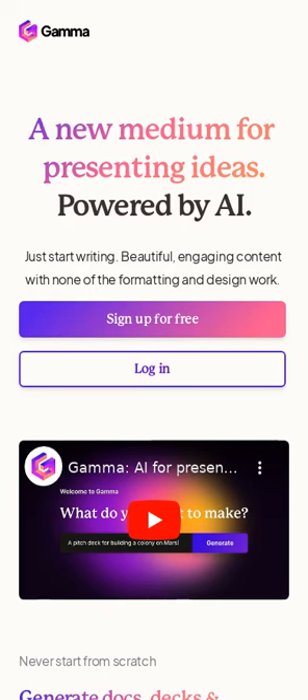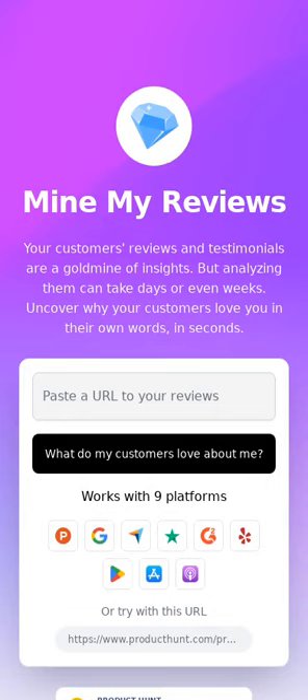GAMA uses AI to generate a working presentation, document, or webpage in under a minute. MindMyReviews uses AI to glean insights from your customers' reviews and testimonials.